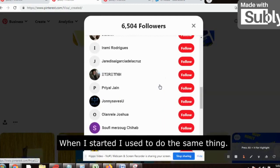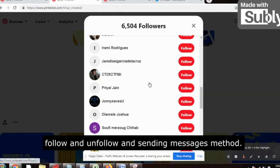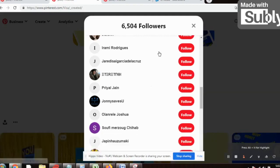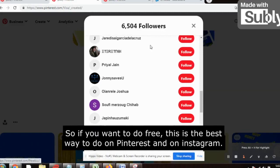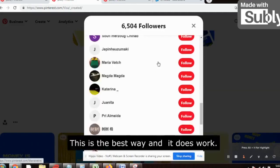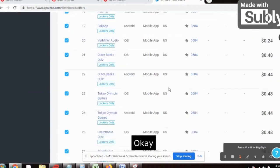If you focus and implement this strategy, you will definitely get a lot of leads. When I started, I used to do the same thing — sit down and do the follow/unfollow and messaging method, spending four to five hours in the beginning. But no longer now — I am using more paid traffic. So if you want to do it for free, this is the best way: Pinterest and Instagram. It does work, it just requires your patience.